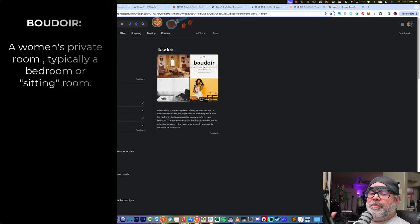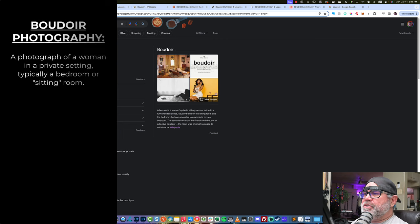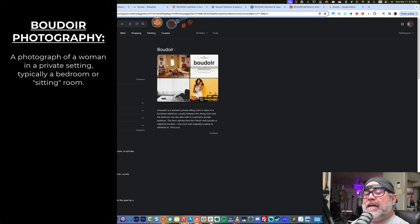So I think we get the idea — we're talking about a woman's room of some sort. It could be a bedroom, it could be a sitting room, but whatever it is, it's private. That's the main word in all of these definitions: it's a private setting. So what is boudoir photography? Well, boudoir photography is a photo of a woman in that setting.